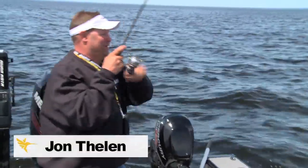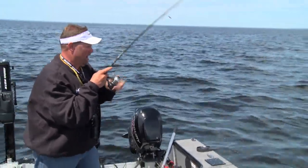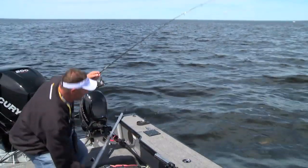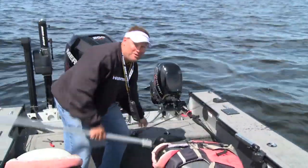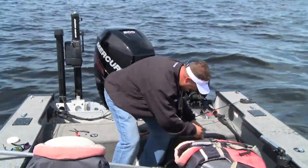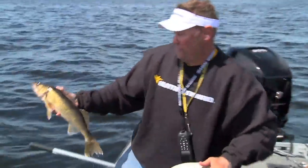There he is, got him! That was so cool because I actually saw this fish out in front of me and I hit the brakes because I didn't want to go over the top of them or I was gonna spook them. That's a dandy walleye right there! How did I see that fish out in front of me? Let me tell you, this is one of the coolest things I have seen in a long time. That is just a fun fish to catch.